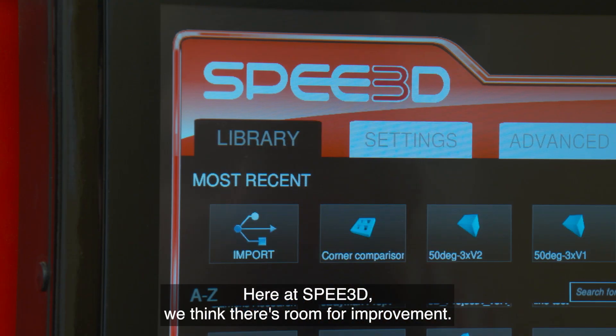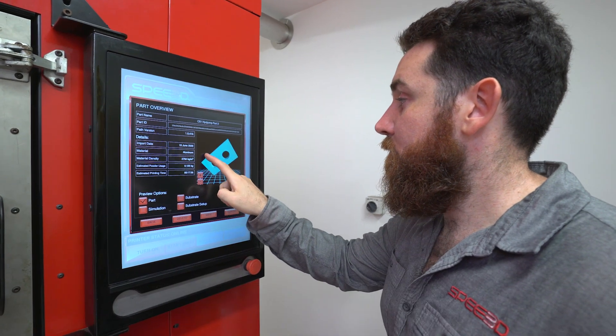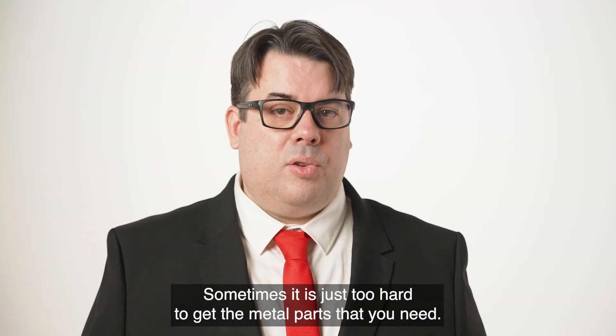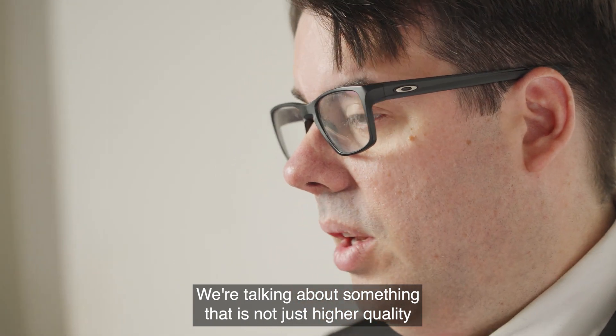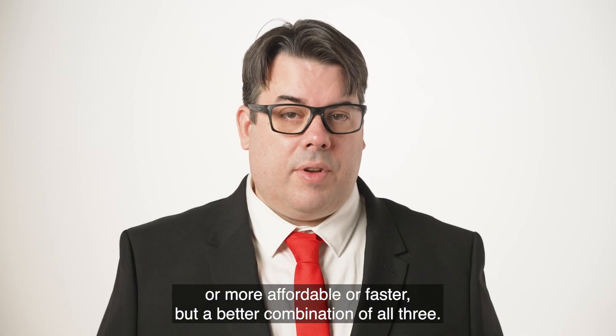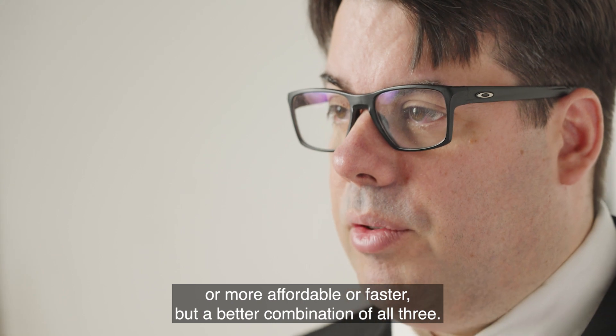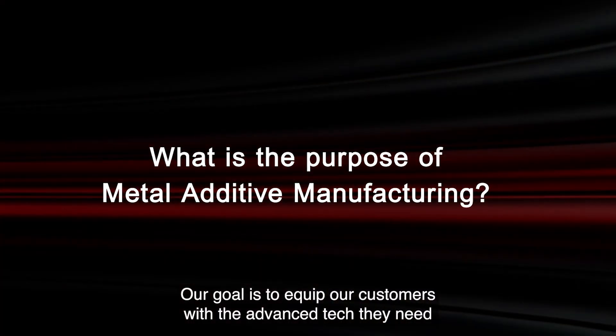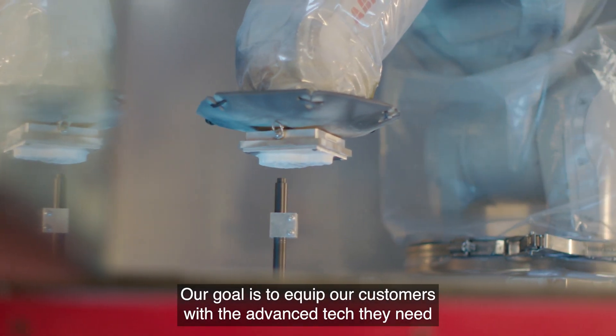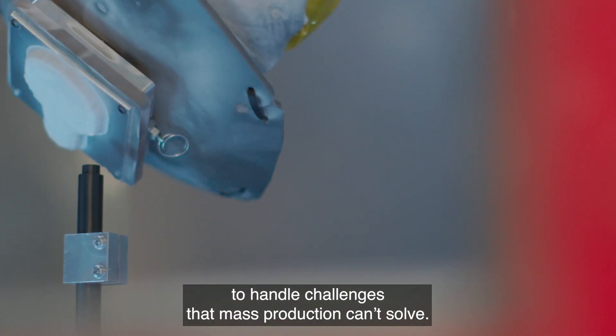Here at Speed3D, we think there's room for improvement. Sometimes it is just too hard to get the metal parts that you need. Our goal is to equip our customers with the advanced tech they need to handle challenges that mass production can't solve.